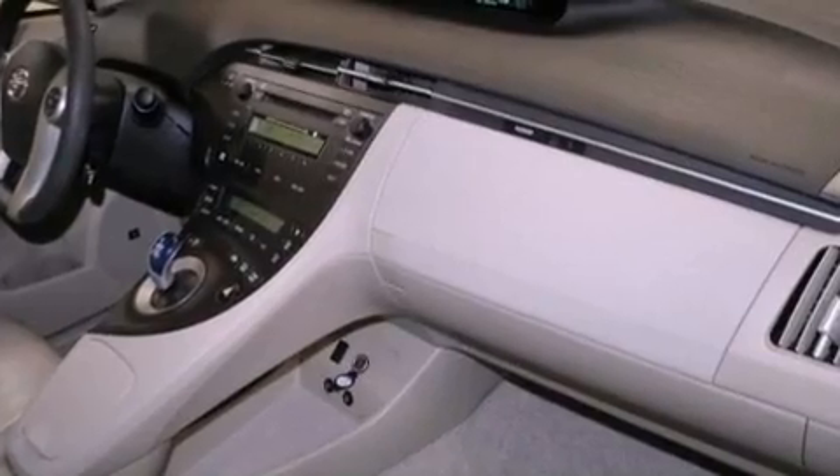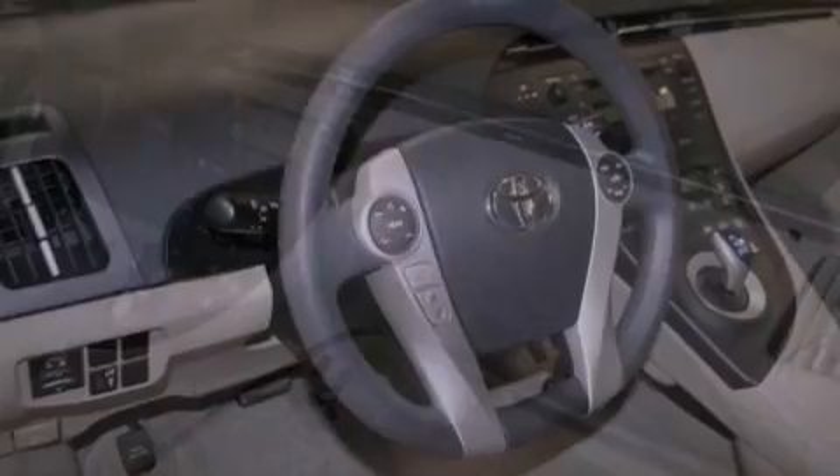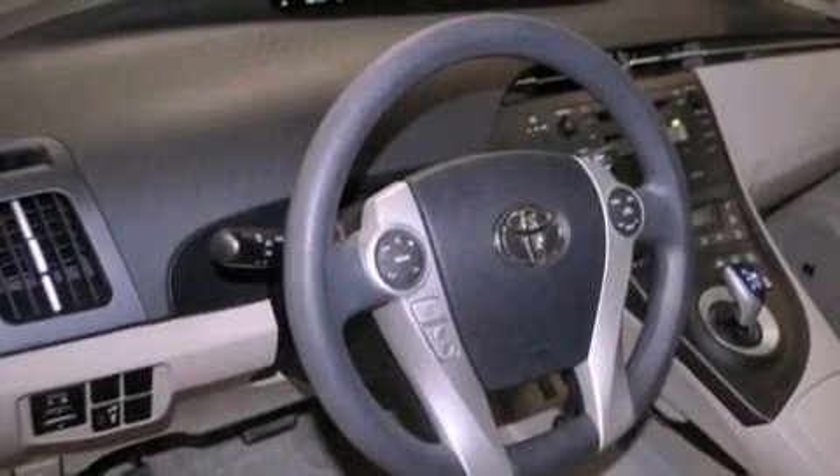Also included are an illuminated driver's side vanity mirror, an anti-lock braking system, 12-volt power outlets, and this vehicle has fewer than 18,000 miles on the odometer.